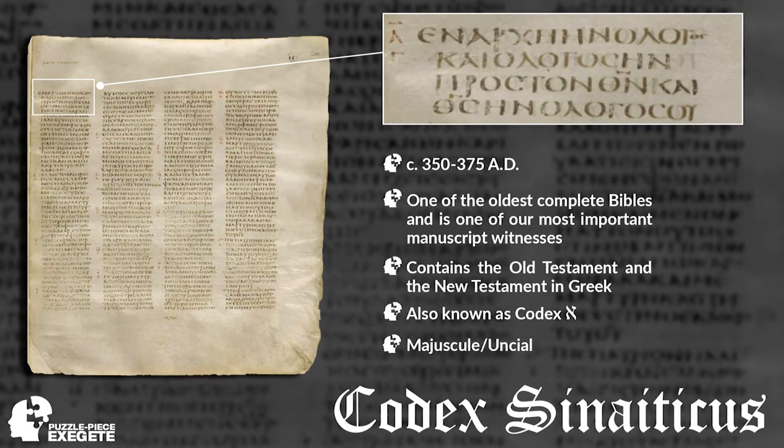The next style of manuscripts we're looking at are called majuscule or uncial manuscripts — essentially all capital letters. There are four great majuscules we're going to look at today, plus one more. The first is Codex Sinaiticus, from around 350 to 375 AD. It is without a doubt one of our most important New Testament manuscript witnesses — not only for the New Testament, but also for the Old Testament, because it contains all of both Testaments in Greek. What we have displayed here is John 1:1 — 'In the beginning was the Word, and the Word was with God, and the Word was God.'